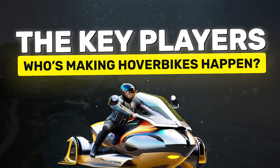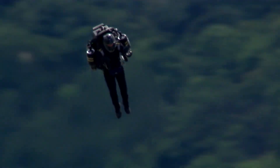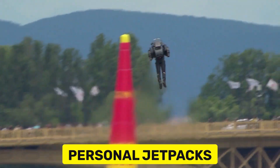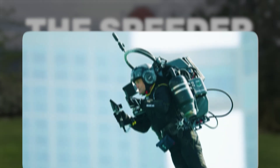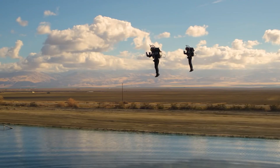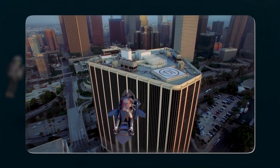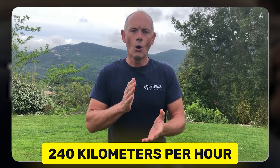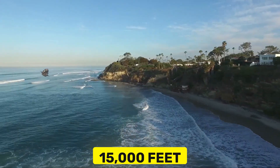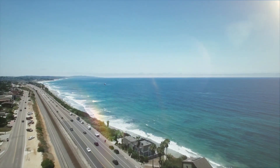Now, who's making hoverbikes happen? Jetpack Aviation — a California-based company that originally specialized in personal jetpacks — has ventured into the hoverbike space with its latest innovation, the Speeder. They've been building actual jetpacks for years, the kind you strap on your back to make you feel like a flying hero for maybe 30 minutes. The Speeder is a turbine-powered hoverbike designed for both recreational and military use. It can reach a speed of 240 kilometers per hour, or 150 miles per hour, and climb to altitudes of up to 15,000 feet. With a flight time of around 20 minutes and a payload capacity of 600 pounds, the Speeder is a serious contender in the hoverbike race — that's like halfway to the cruising altitude of a commercial plane.